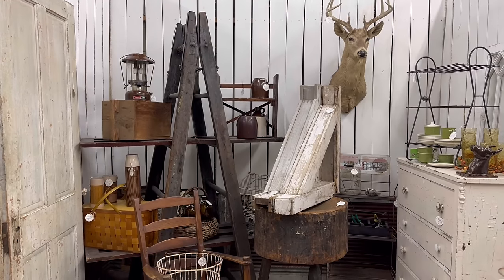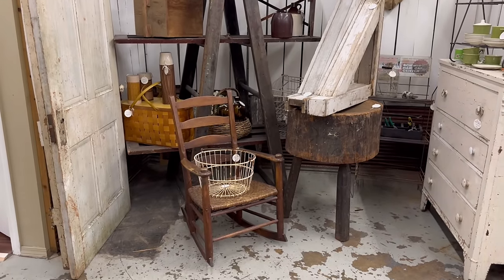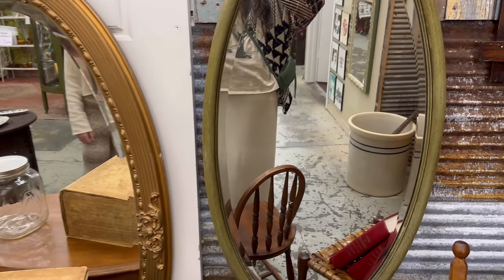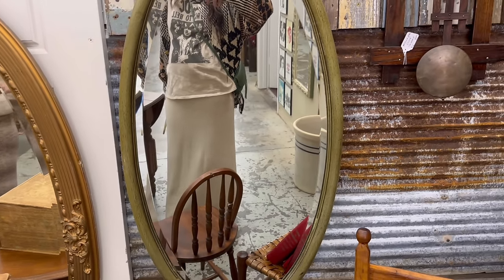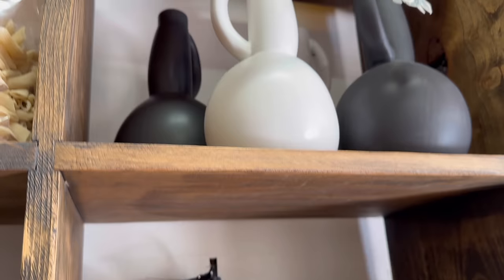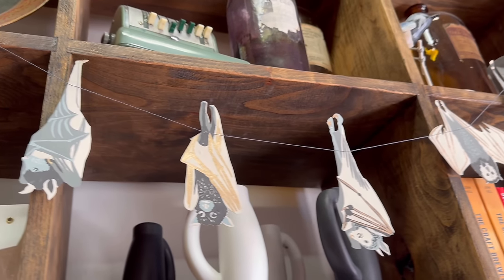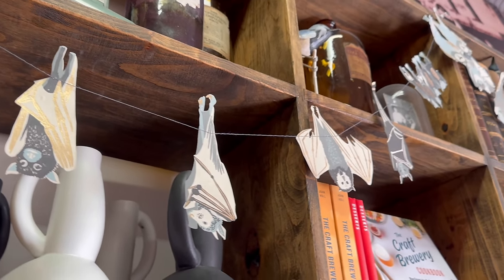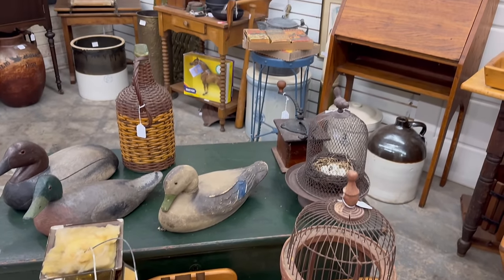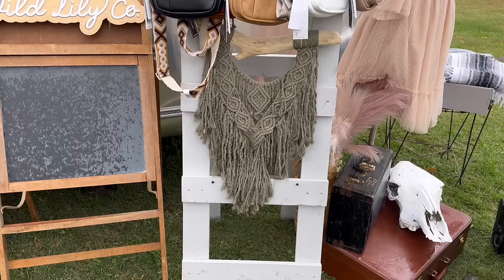I'm going to spread her room out over a few videos because I think if I condensed it into one it would be way too long. I will say the finished result of this room happens to be my favorite project I have ever done — and not to toot my own horn, but I honestly feel like it is my best work. But let's not put the cart before the horse and begin with the very first piece I found for the room.